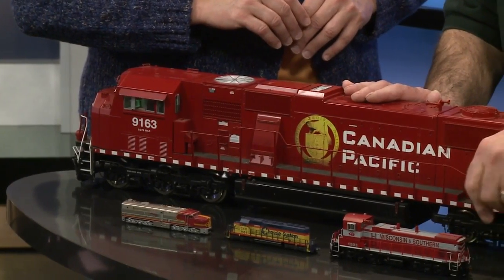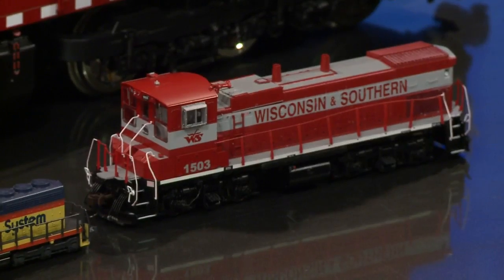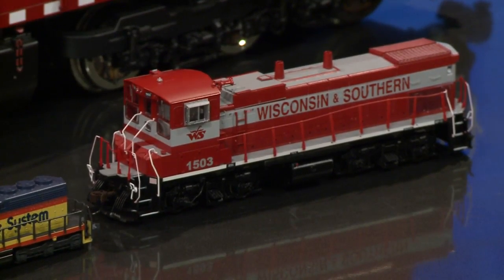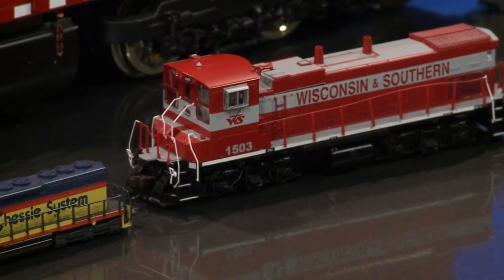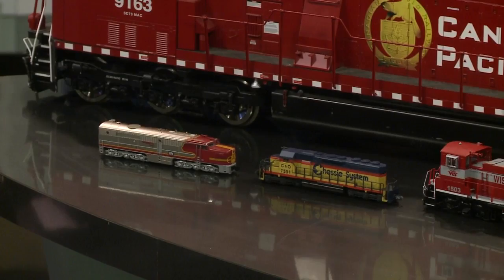These here are the smaller sizes. This is HO, which is one of the most popular sizes still going today. And these two over here are N scale. All of these you'll see on display at the show running on different layouts. This one they have running on the floor so the kids can sit around the outside and watch the trains.